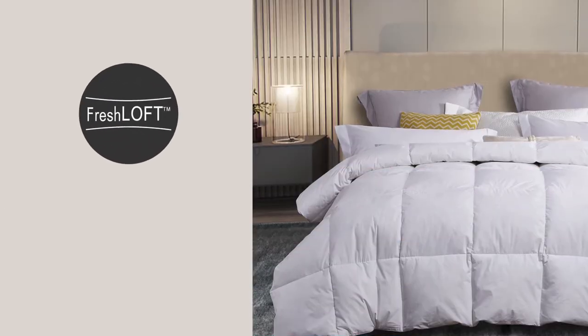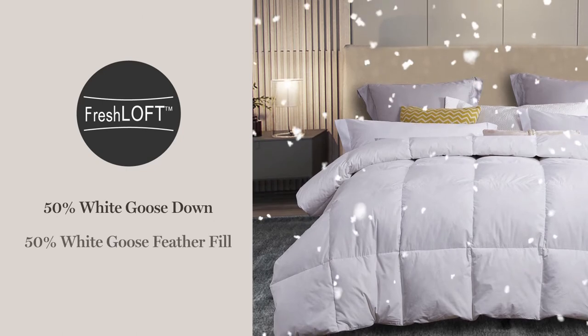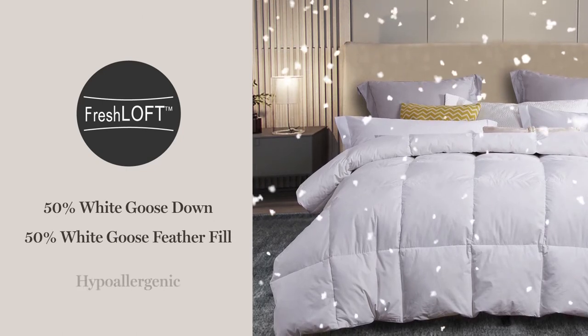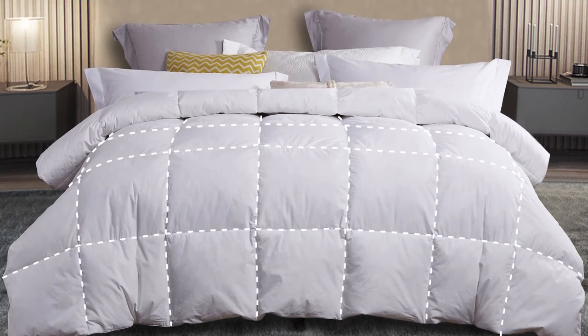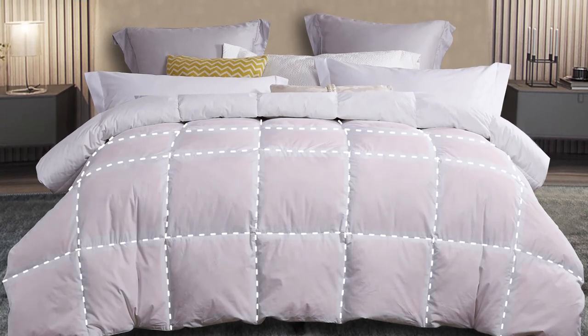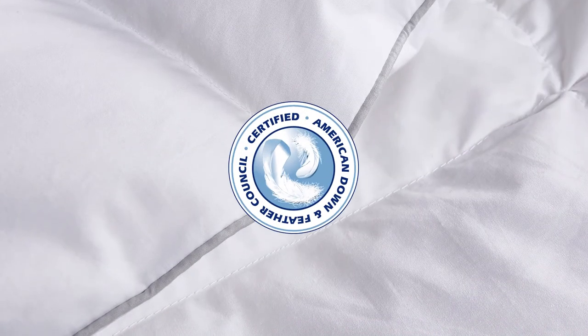Our Freshloft process ensures that our all-natural blend of White Goose Down and White Goose Feather Fill are completely hypoallergenic. The end-to-end sewn-through box stitching prevents the fill from shifting, providing an even distribution of warmth. The piping detail enhances the design.